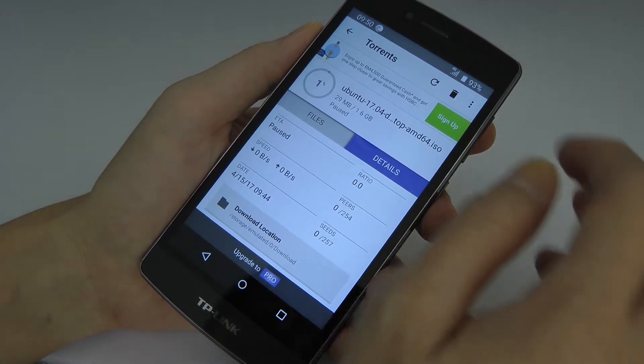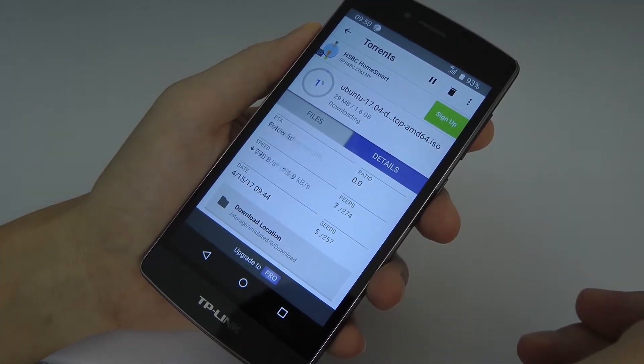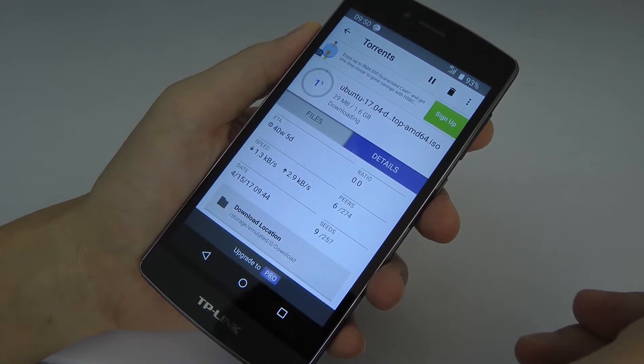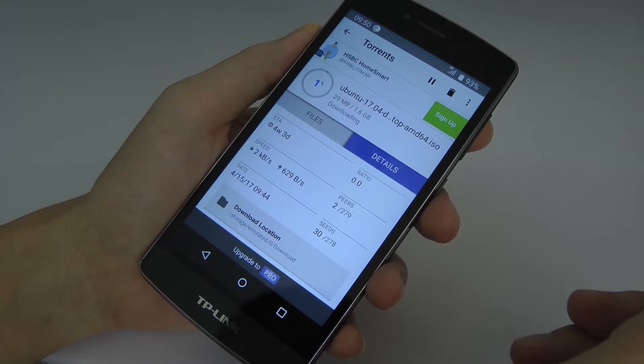I'm downloading a Linux ISO file right now. It's around 1.6 gig, so basically it will take an ETA of around 4 weeks to finish downloading this file. That's forever in internet world.